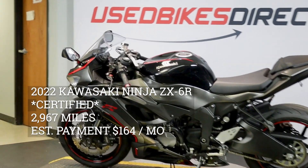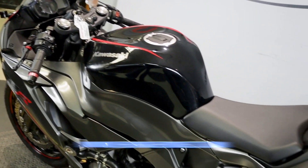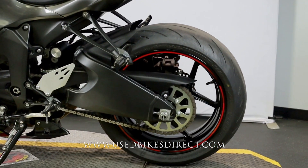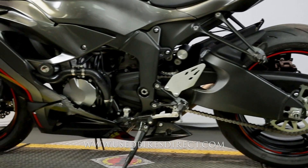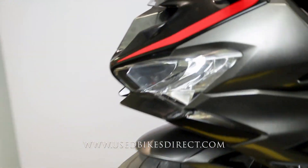Hey everyone, Nick again from UsedBikesDirect. Check out the website at usedbikesdirect.com to see detailed photos and specs. Give us a call with any questions at 866-576-2453. Like I said, this is a 2022 model.